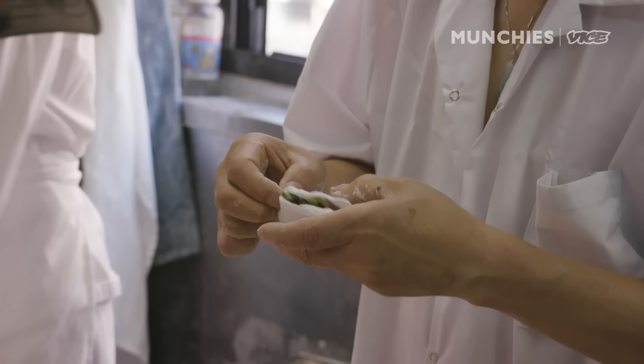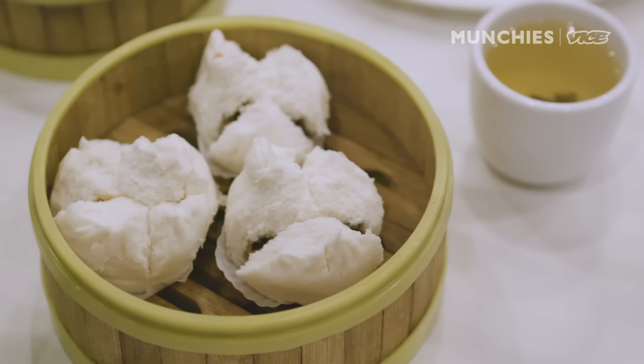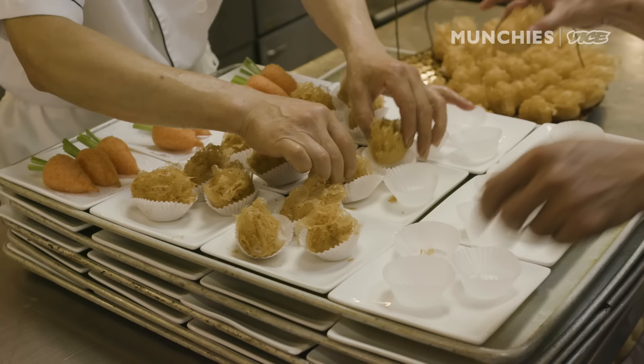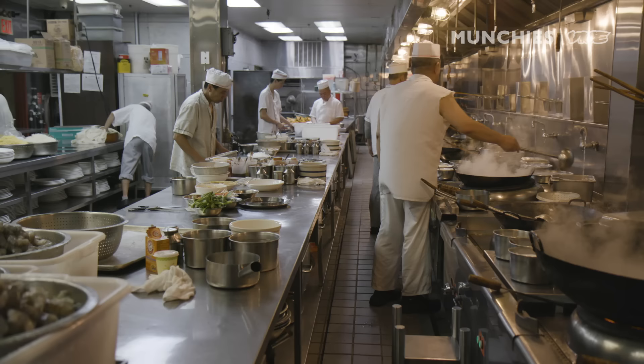We do tremendous volume, so everything here is basically done by hand. They can probably make about 200 different items on the menu, but at any given time in the dining room you'll probably see about 100 — on weekends, maybe 150.